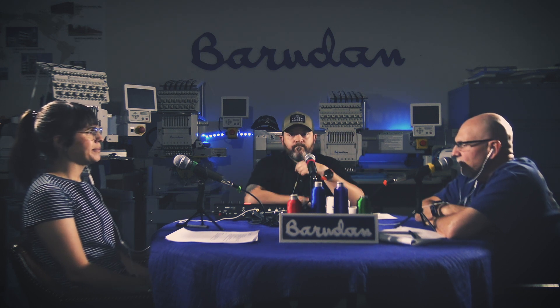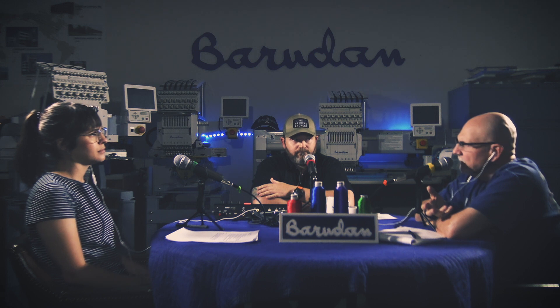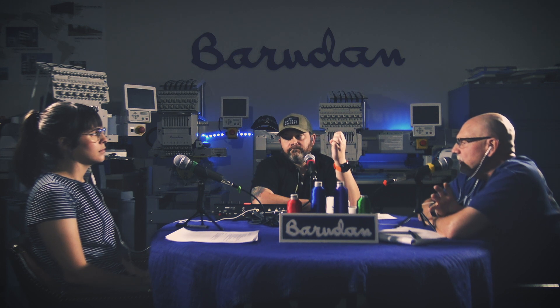Brandon, Sam, and I refurbished them right here in the studio — completely took them apart, cleaned them, replaced parts that needed replacing, put them back together, test-sewed them, and updated the software. They were sold before we could get them out the door. We delivered some, went as far as Pennsylvania. When we sell a used machine, we put a warranty on it. Those machines had a one-year warranty.